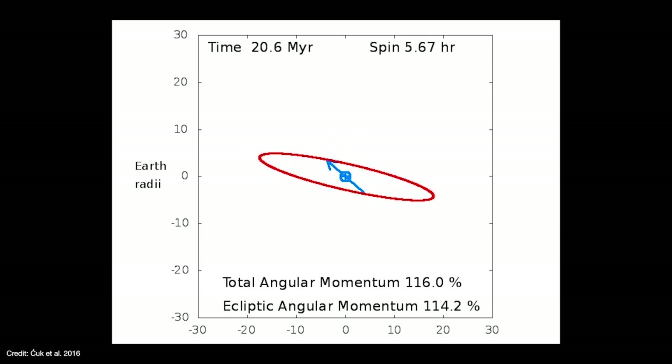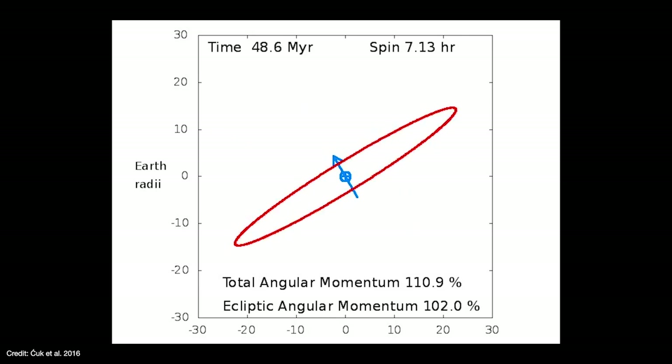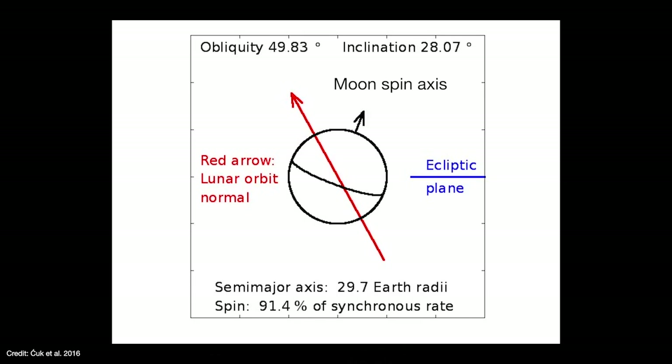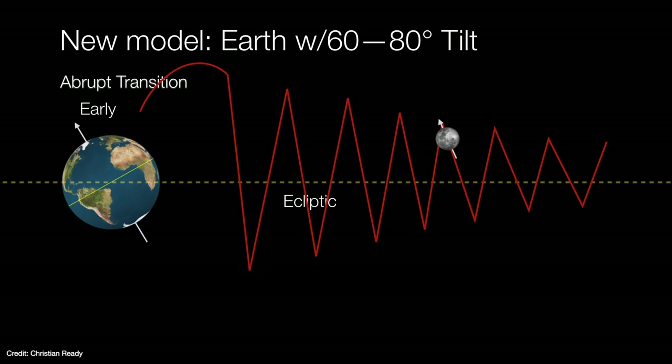The Moon's increasing distance allows it to act as a gravitational lever arm against the Earth's rotation axis, gradually pulling Earth's tilt back from about 70 degrees to 23.5 degrees — very close to its present-day value. Meanwhile the Moon undergoes changes to its own obliquity: initially matching Earth's, then tipping over on its side, before its inclination and obliquity both lower to their present-day values as its orbit expands. The Moon's oscillations above and below the ecliptic gradually dampen out and settle to its present-day inclination of about five degrees.